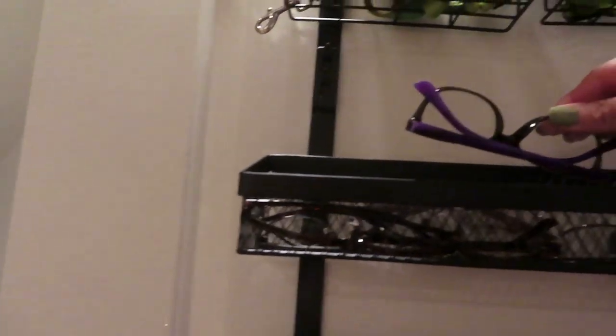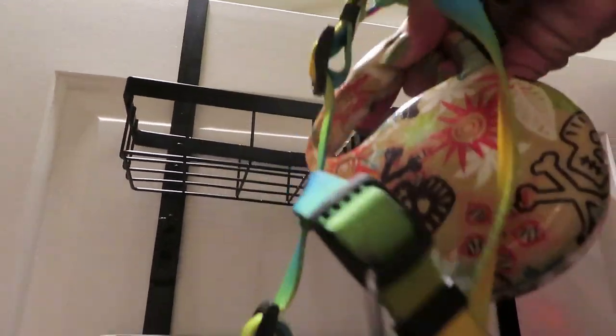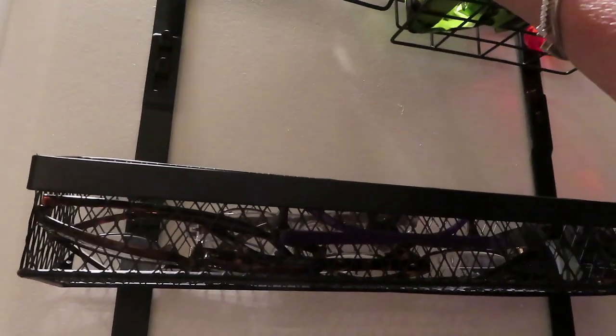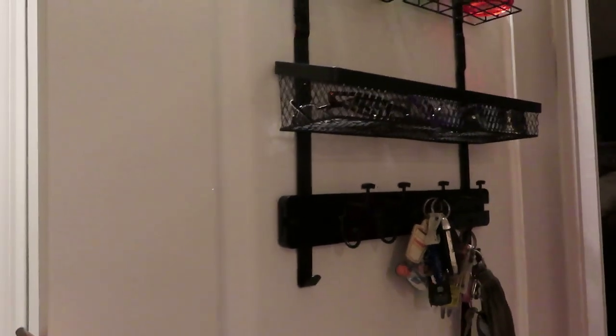We can put our sunglasses up here. I usually wear my sunglasses when I take Joey for a walk, and all the readers that sort of just get tossed. I have Joey's leash and his collar that I put on him every time we go out for a walk, and I have his little bags that I use to clean up after him. These shelves just hook on — they're very simple and very easy to set up. This is the command center and with the door closed, you can't see any of the clutter. I actually love it very much.